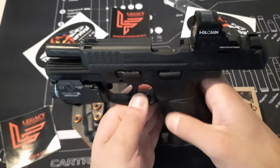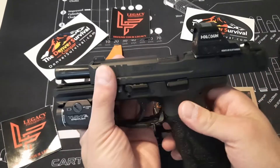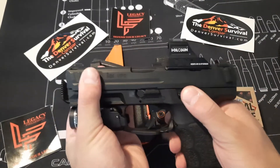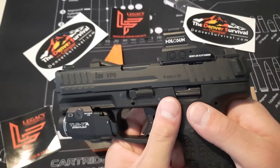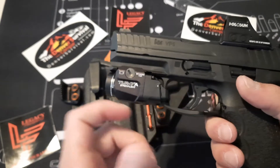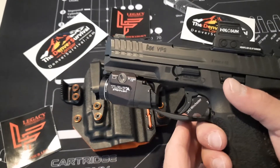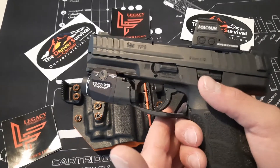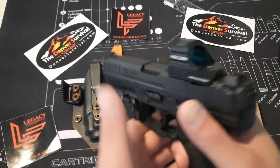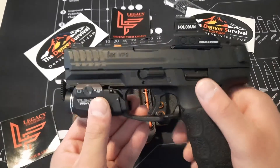Look at that beautiful H&K — we are safety checked, nothing in the magwell, nothing in the chamber. We've got the Holosun 507C on here, and the Streamlight TLR-7A. I recently did a video on that as well. Great firearm — it runs, it shoots, what more can you ask for?